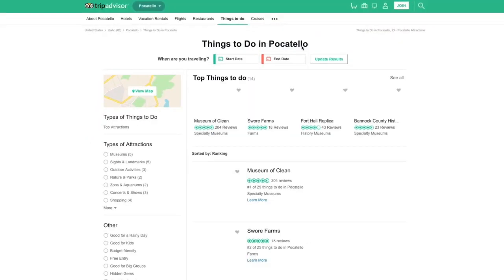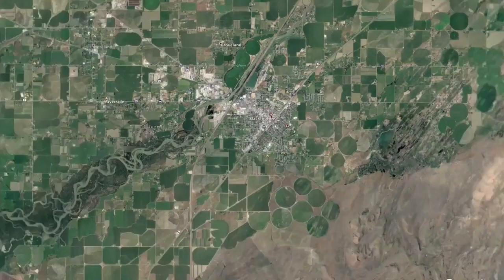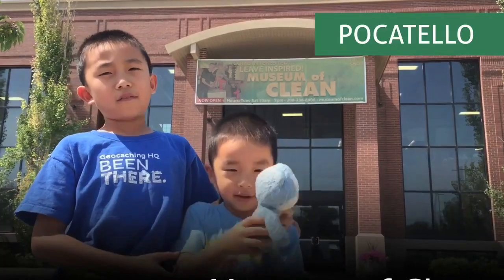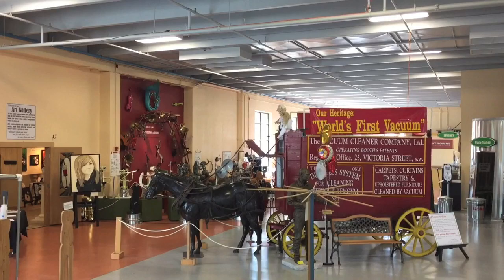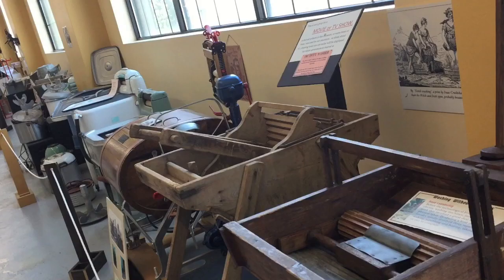Our final stop is the Museum of Clean in Pocatello. Founded by Mr. Don Aslett, this 77,000 square foot museum is devoted entirely to cleaning.